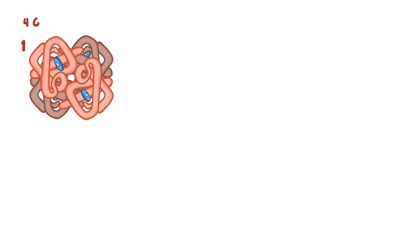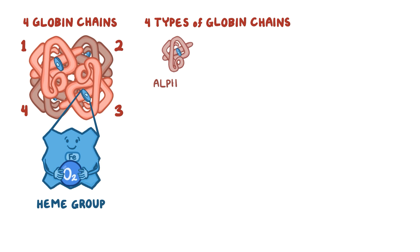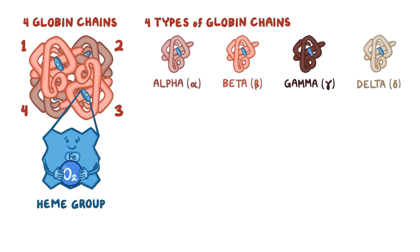Normally, hemoglobin is made up of four globin chains, each bound to a heme group. There are four major globin chain types: alpha, beta, gamma, and delta. These four globin chains combine in different ways to give rise to the different kinds of hemoglobin.